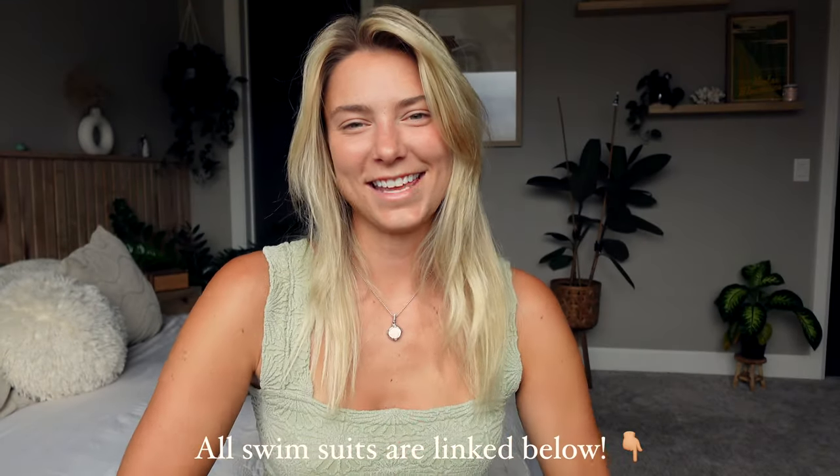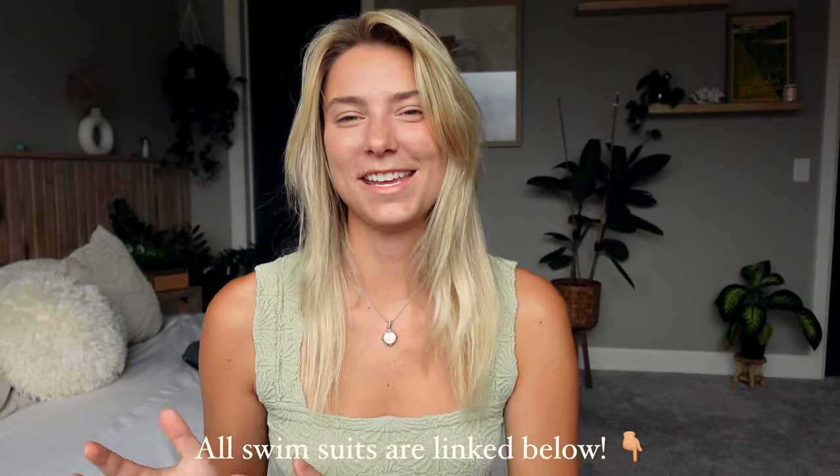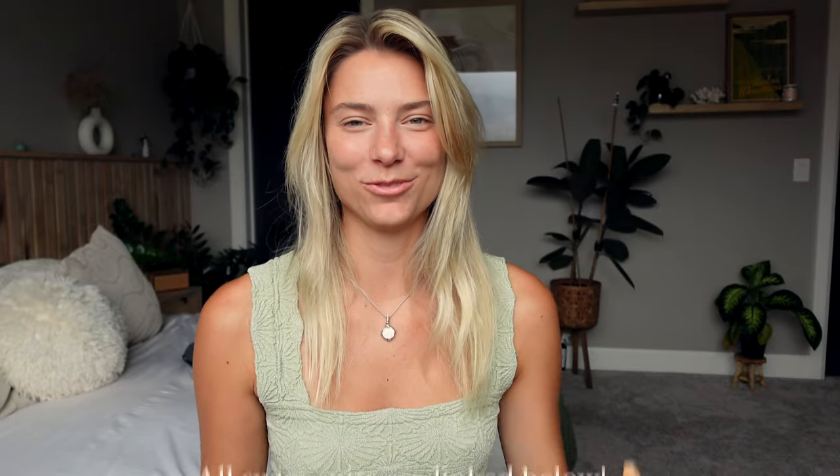Thank you guys for watching this video — if you got through all the bikinis with me, you're such a trooper. I hope this was helpful for any upcoming tropical trips or for spring break and summer, because we know it's coming fast. Don't forget to subscribe so you can see more of these videos, and I'll see you guys on the next one. Bye!